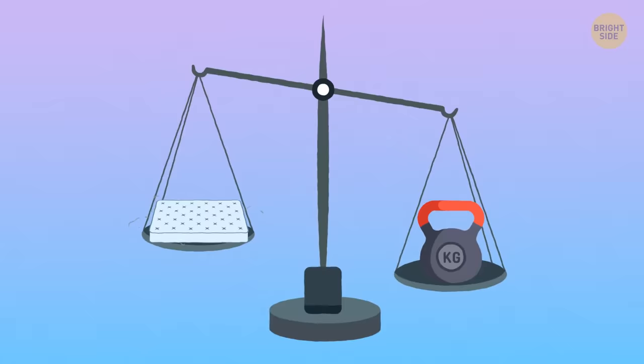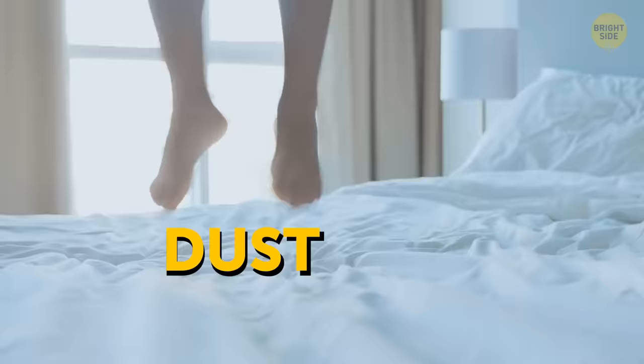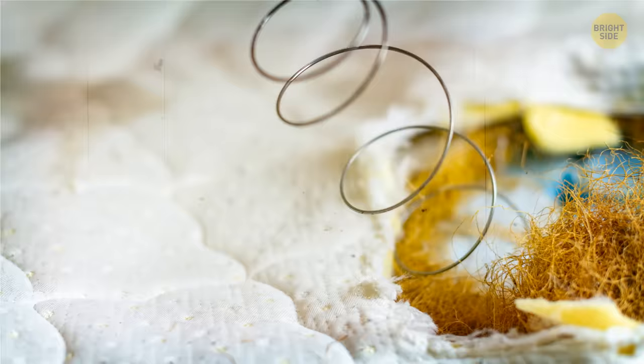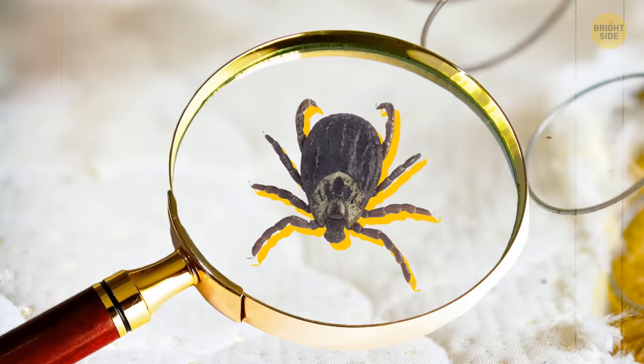They say a mattress doubles in weight after 10 years because of built-up dust, mites, flaked-off skin cells, sweat, body oil, and other unpleasant things. An old mattress does contain all those things, but there's no scientific proof that it actually gets two times heavier because of them.